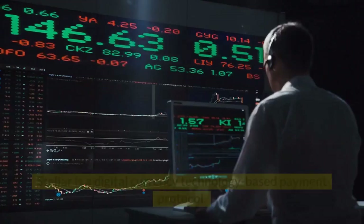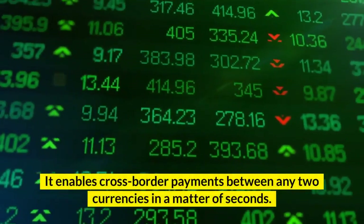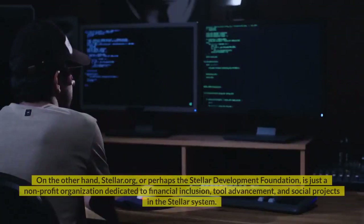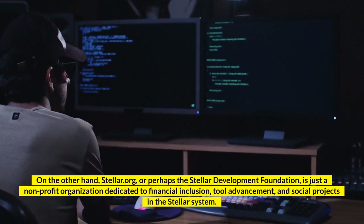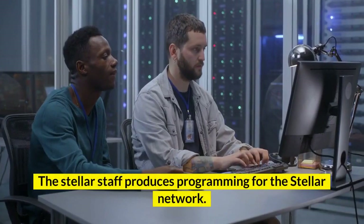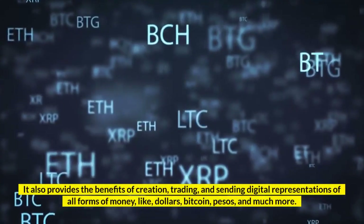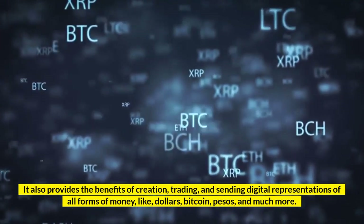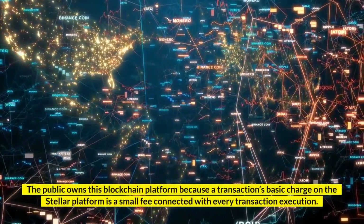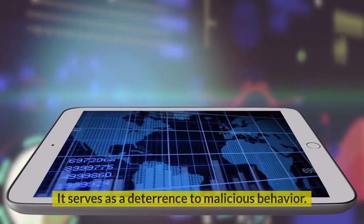Number 8: Stellar. Stellar is a digital currency technology-based payment protocol. It handles millions of transactions every day and enables cross-border payments between any two currencies in a matter of seconds. Stellar.org, or the Stellar Development Foundation, is a non-profit organization dedicated to financial inclusion, tool advancement, and social projects in the Stellar system. The Stellar staff produces programming for the Stellar network; however, the software is separate from the company. It also provides the benefits of creation, trading, and sending digital representations of all forms of money, like dollars, bitcoin, pesos, and much more. The public owns this blockchain platform, and the basic transaction charge on the Stellar platform is a small fee connected with every transaction execution. This charge is not intended to generate a profit — it serves as a deterrence to malicious behavior.